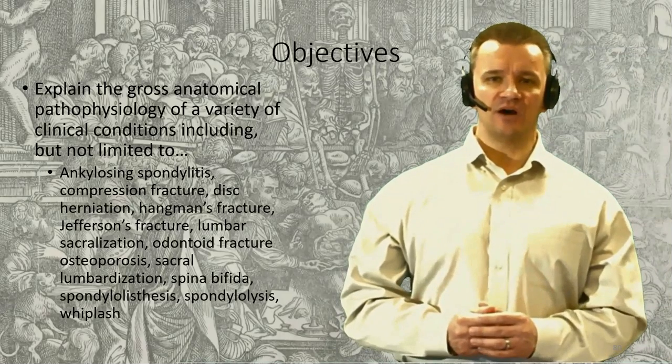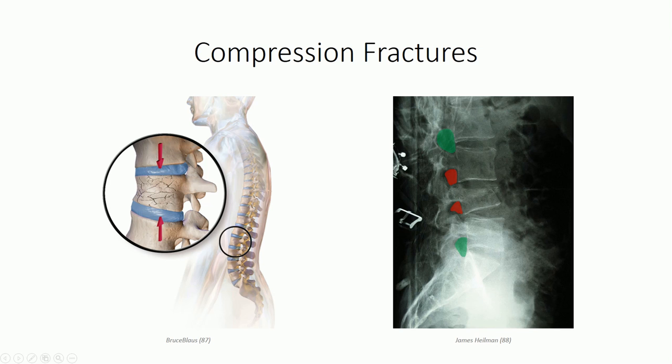We'll start with vertebral body compression fractures. As the name implies, compression fractures result from compressive axial loads to the vertebral column. When the load exceeds the strain limit of a vertebral body, it collapses, pushing bony fragments out in a radiating pattern. If any of these fragments project posteriorly into the vertebral canal, the result can be devastating.